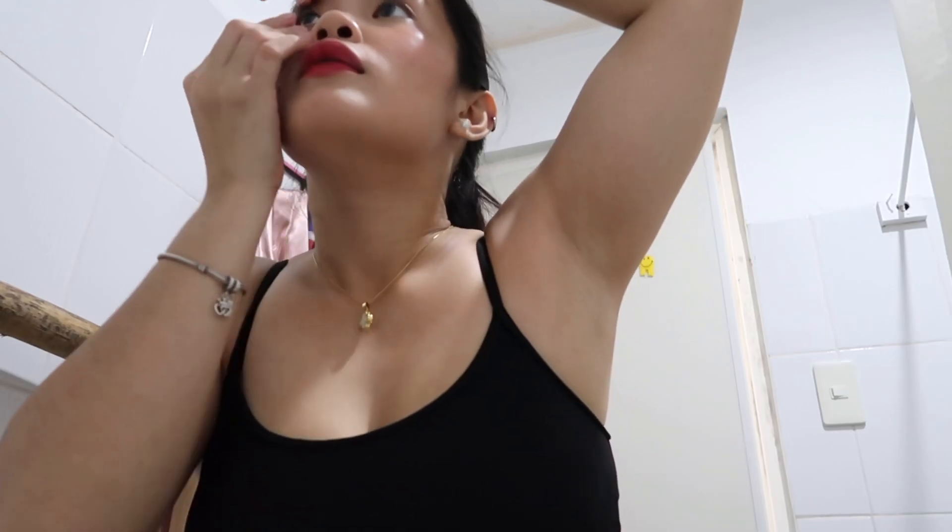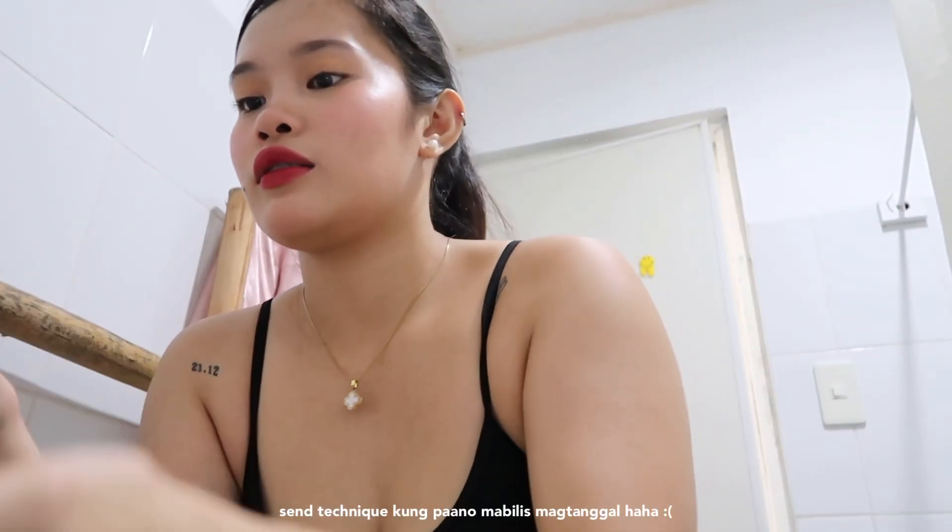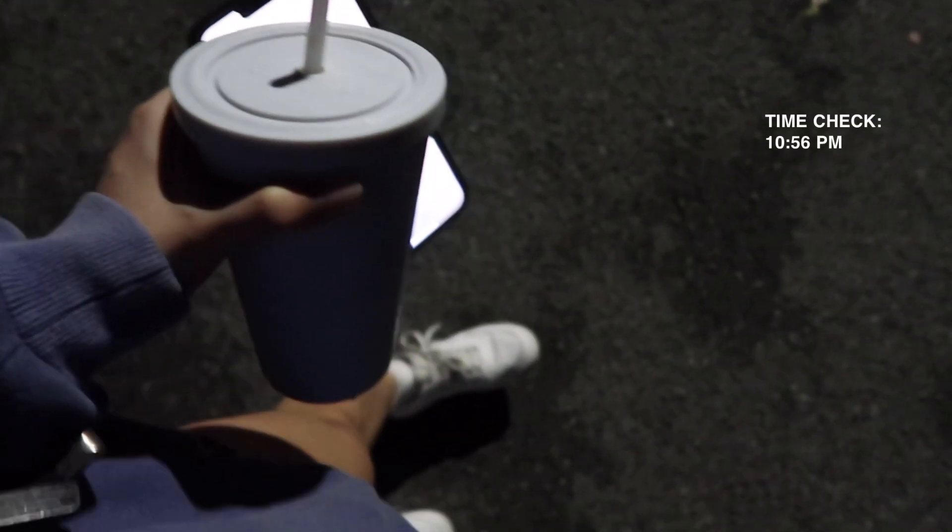We go to the gym every night. Oh, I almost forgot — I still have contacts in! One fell out. Anyway guys, we're on our way to the gym. I'm drinking my iced Americano since we already had noodles earlier, so I'm not too hungry. Let's hit the gym!